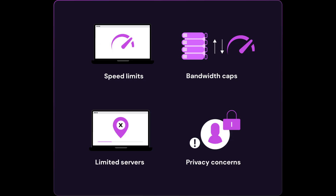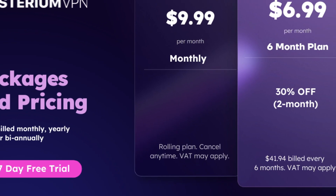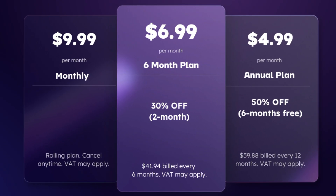On top of that, speeds can vary depending on the node you connect to, and streaming services or certain websites might not always work reliably. So yes, you can technically try Mysterium VPN for free for a short time, but long-term free use just isn't realistic.